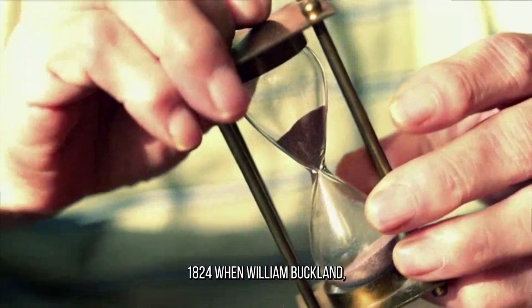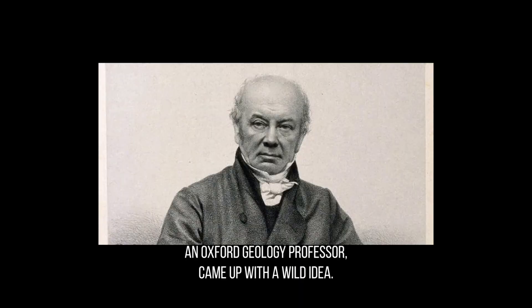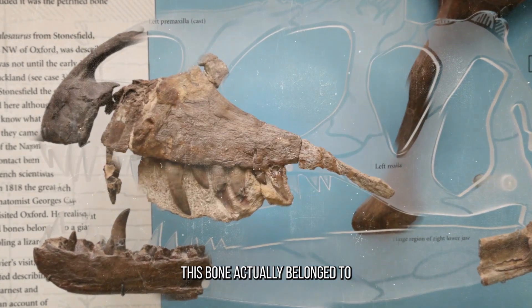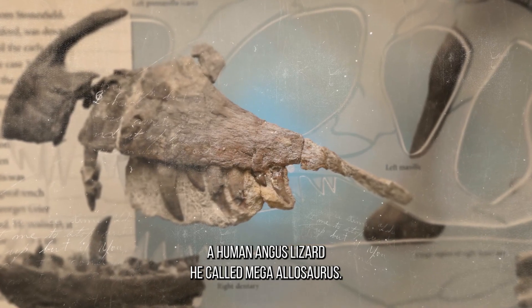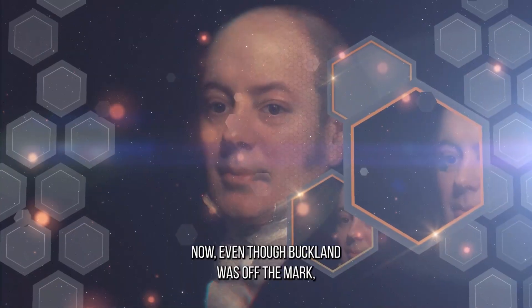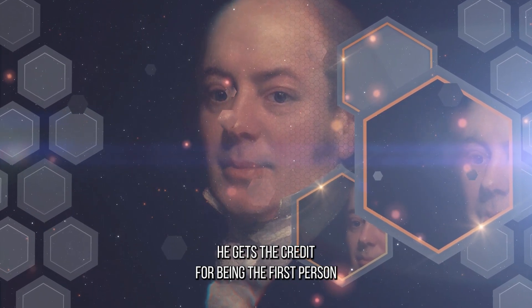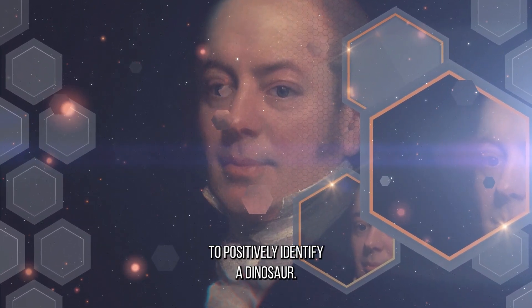Fast forward to 1824, when William Buckland, an Oxford geology professor, came up with a wild idea. This bone actually belonged to a humongous lizard he called Megalosaurus. Now, even though Buckland was off the mark, he gets the credit for being the first person to positively identify a dinosaur.